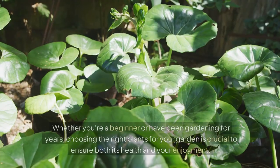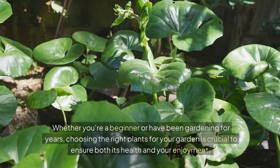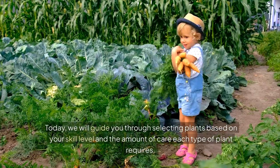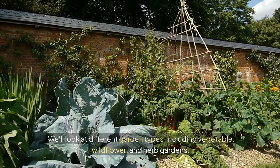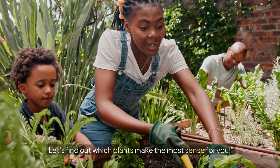Hello garden enthusiasts! Whether you're a beginner or have been gardening for years, choosing the right plants for your garden is crucial to ensure both its health and your enjoyment. Today we will guide you through selecting plants based on your skill level and the amount of care each type of plant requires. We'll look at different garden types, including vegetable, wildflower, and herb gardens. Let's find out which plants make the most sense for you.